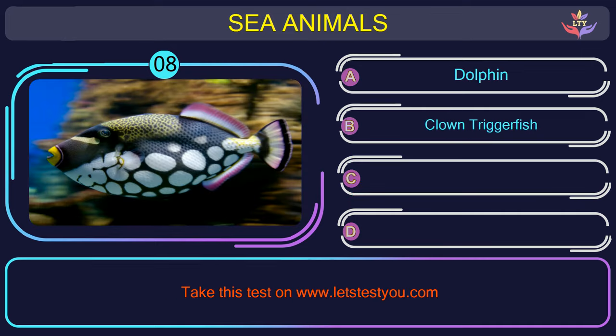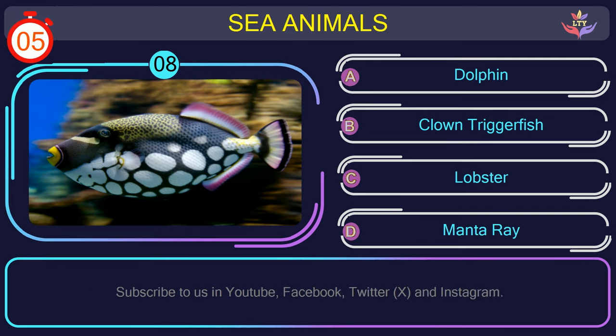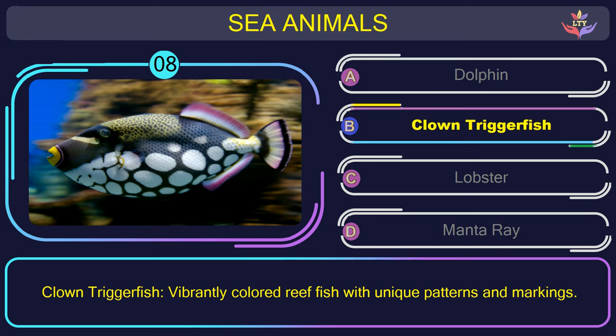Question number 8: what is the name of the sea animal in this picture? The correct answer is option B. Clown triggerfish — vibrantly colored reef fish with unique patterns and markings.